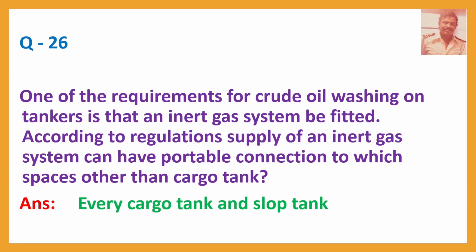Question No. 26: One of the requirements for crude oil washing on tankers is that an inert gas system be fitted. According to regulations, the supply of an inert gas system can have portable connection to which spaces other than cargo tanks? Answer: Every cargo tank and slop tank.